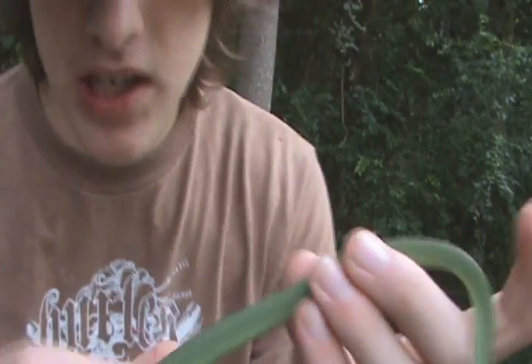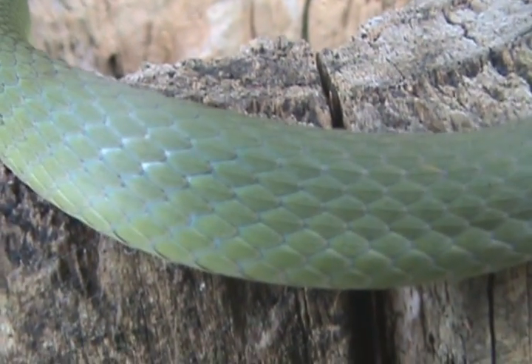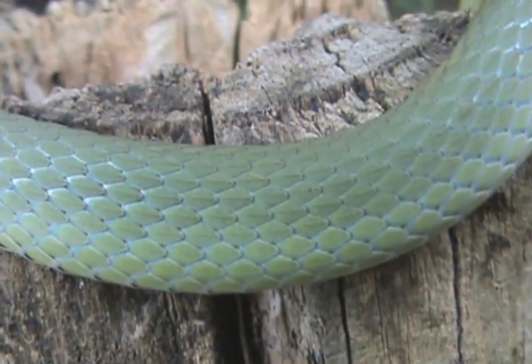They get the name Rough Green Snake because their scales are keeled, and this just aids in breaking up the pattern.